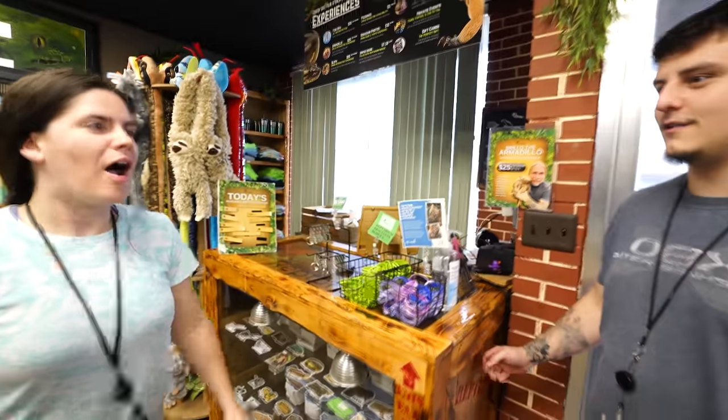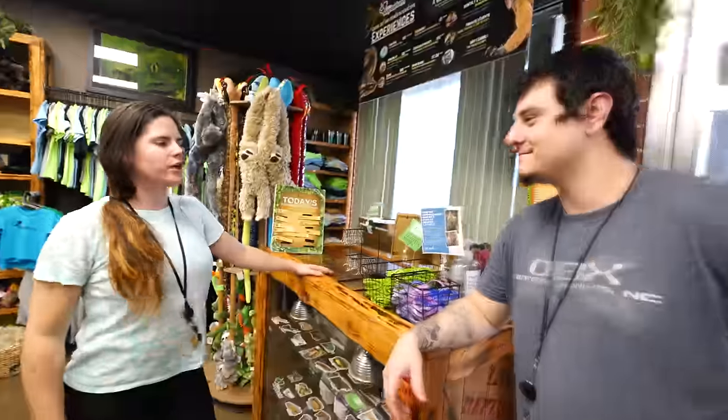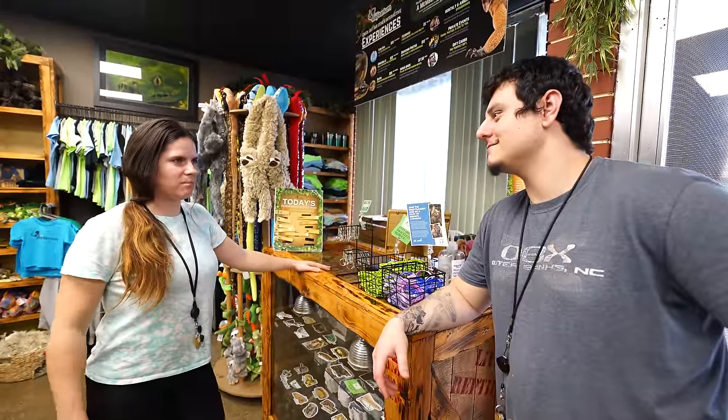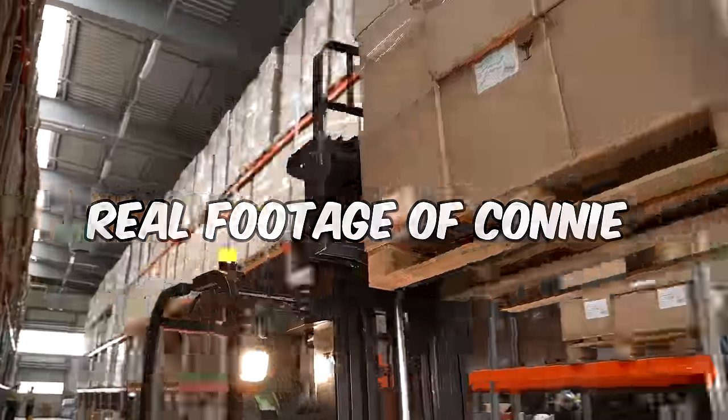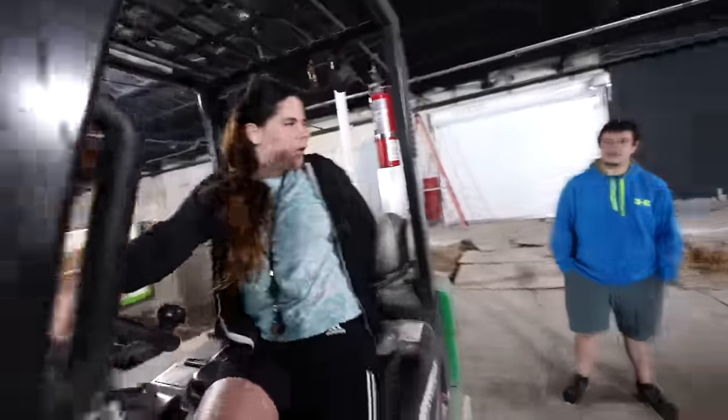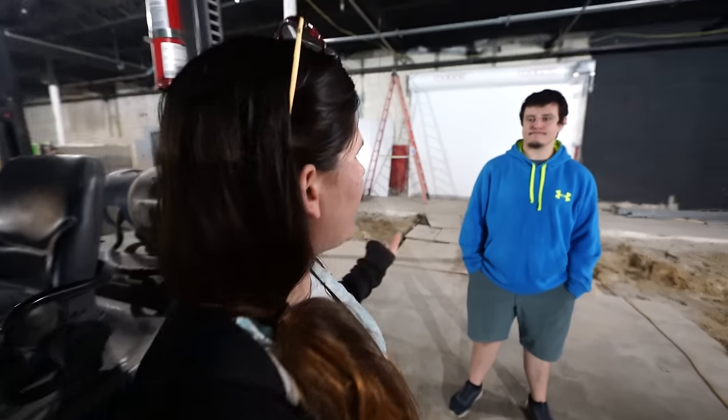I'll show you how a real forklift certified person does it. While you were playing with Tonka trucks, I was doing the real deal. I'm just forklift certified. You're not. So that's how it's done, Mike — I don't want you to feel intimidated right now because I know I'm a girl and you can learn a thing or two from me.